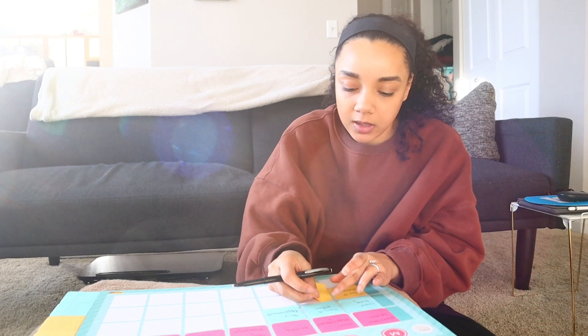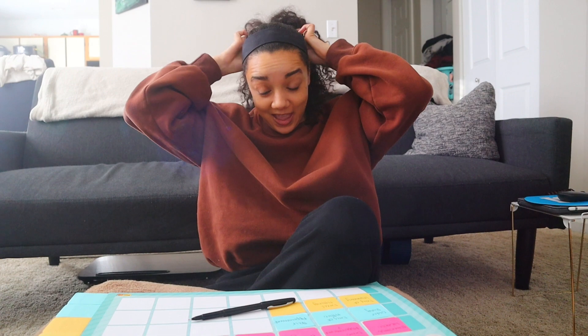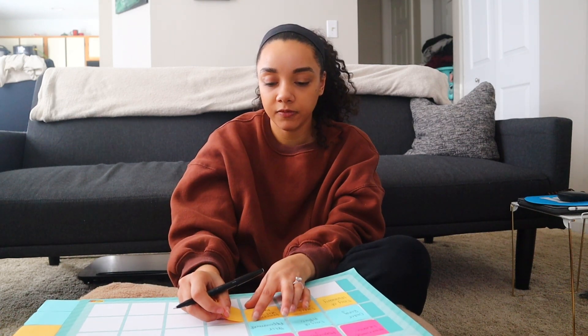I have a dress fitting in two weeks. I also need to return the veil and belt I purchased with the dress — they were stupidly expensive, basically half the price of my dress, which is ridiculous. I don't think I want a veil anymore, and if I do I'll just buy one on Amazon. I'm planning to buy a belt on Amazon anyway. I can't get my money back but I can get store credit, which I'll put toward the dress fitting.